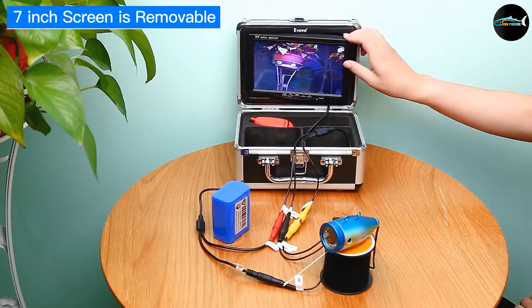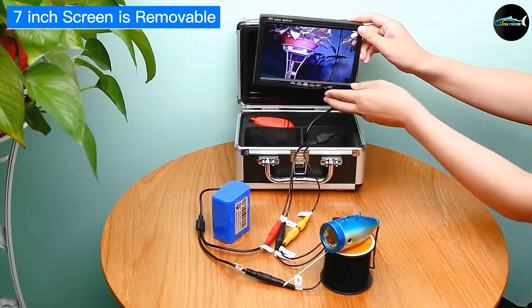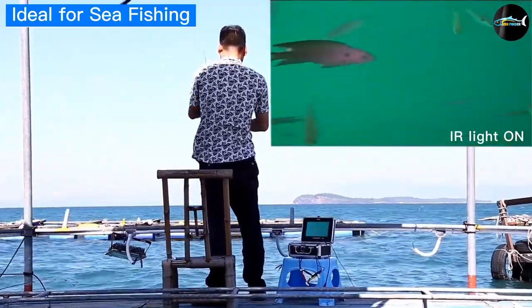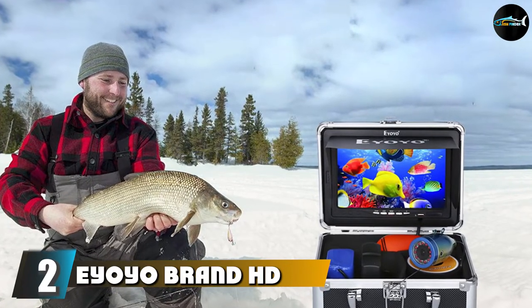The continuous-use lithium battery is rated at an eight-hour capacity at full use. Many schooling fish can be watched as they bite bait in real time, allowing the angler far above on the surface to set the hook before they can feel a tug on the line.